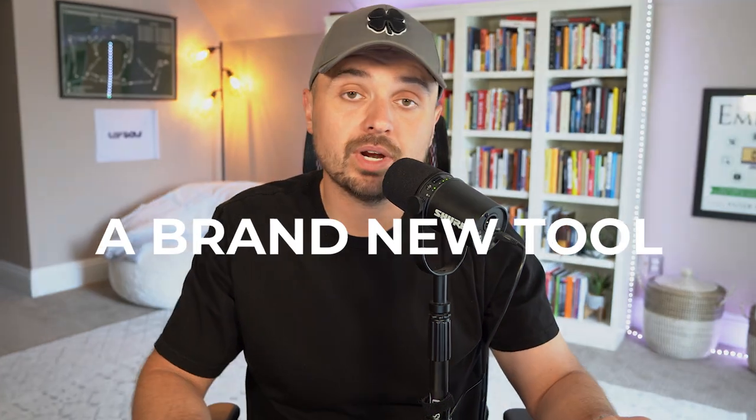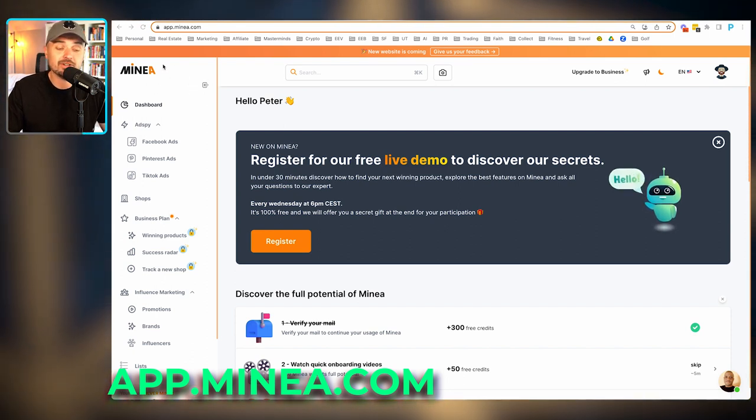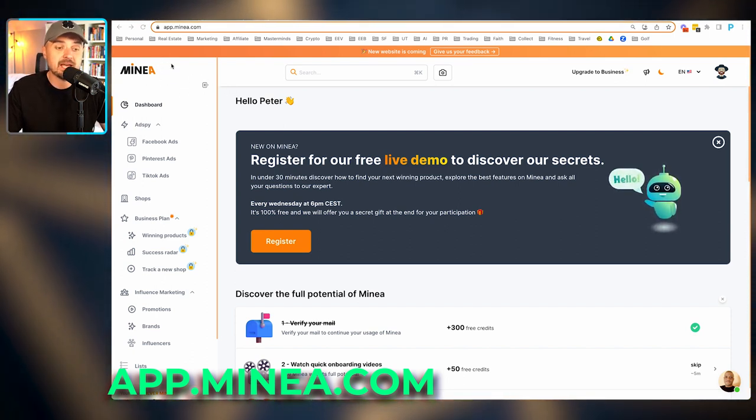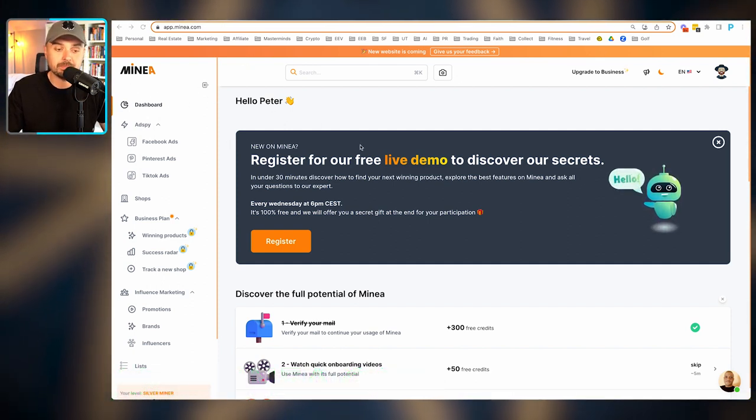Today I'm going to share a brand new tool we are using not just for our own businesses but for our clients' businesses as well. This is not a sponsored video — I'm getting absolutely nothing from these people. We are using this tool right now because it is absolutely insane. I have no idea how they even get some of the data from this tool, but it is so amazing. I definitely recommend you check it out, especially if you've been struggling to find winning products or get your first win in the drop shipping space. The tool is called Minea — M-I-N-E-A dot com.